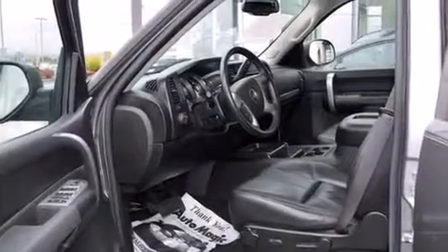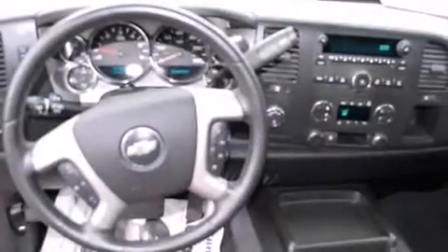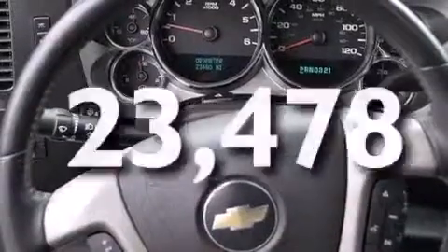An unattended headlight warning chime, a pass-through rear seat, steering wheel mounted controls, an auto-dimming rearview mirror. And this vehicle has fewer than 24,000 miles on the odometer.